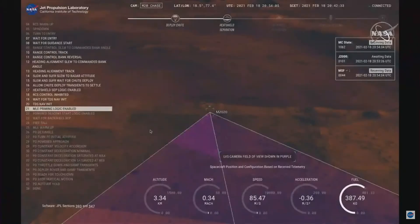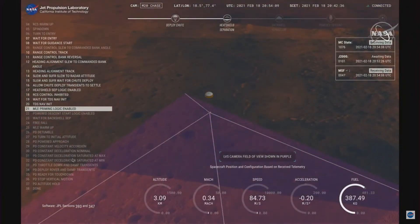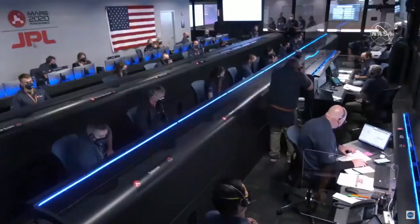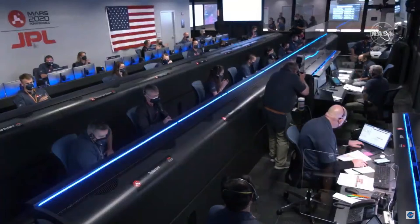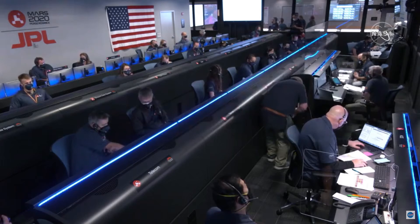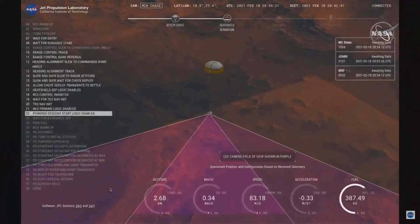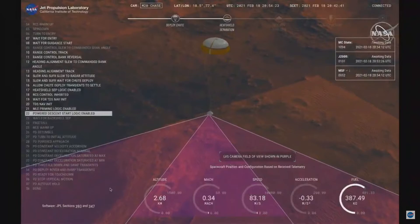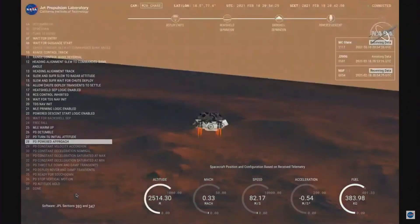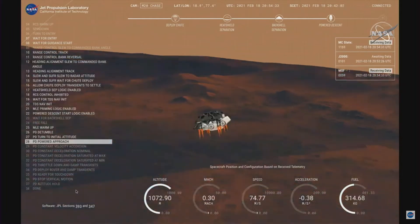We have confirmation that the lander vision system has produced a valid solution as part of terrain relative navigation. We have ignition of the landing engines. Current velocity is 83 meters per second at about 2.6 kilometers from the surface of Mars. We have confirmation that the backshell has separated. We are currently performing the divert maneuver.